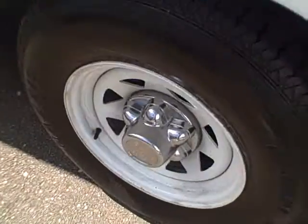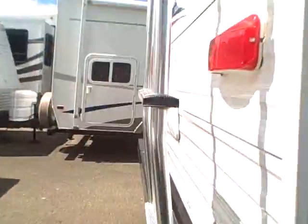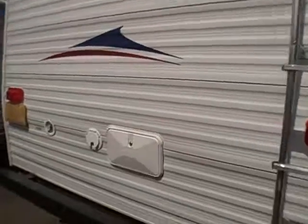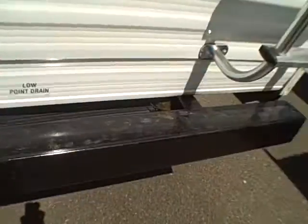The wheels have no rust, and there are locking compartments. Around the back side there's a rear ladder and a walk-on rubber roof. There's also an outdoor shower — great for cleaning your shoes, your dog, your fish, or yourself.